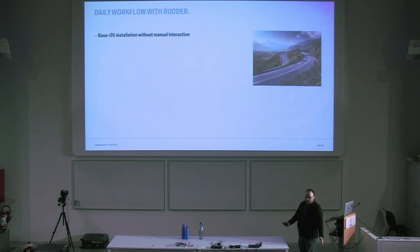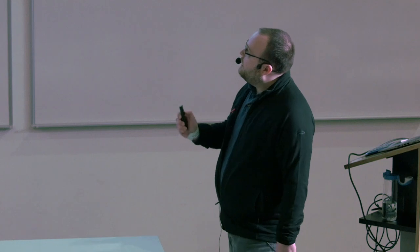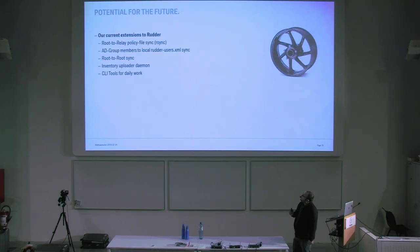Currently our workflow with Rudder is quite good. We start with installation — deploying the whole operating system and Rudder is included with all the data without interaction. The operations team doing daily business has standard changes — tasks like 'install an Oracle client' or 'install this middleware component' — they have a set of rules that can be applied without further acknowledgement. If something has to be done manually in the UI, there is the change workflow that Rudder provides natively, where a second pair of eyes has to confirm and approve the rollout.